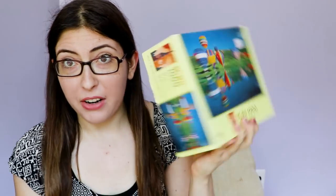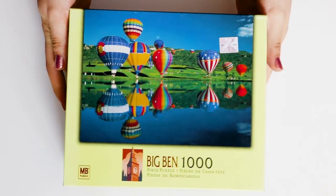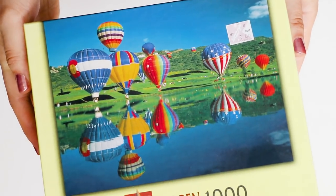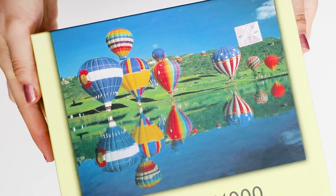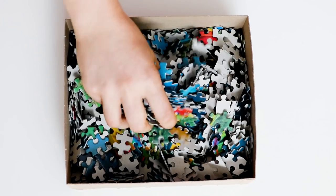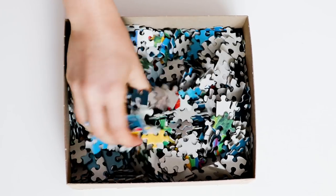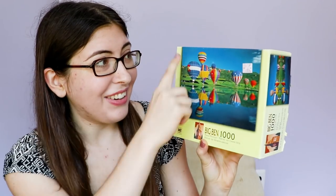Now I've got a bunch that are in these smaller boxes. This one is pretty standard — it's just hot air balloons, which is kind of the typical puzzle picture. I actually don't think I've done a puzzle that's a photograph in quite a while. These days I much prefer puzzles that are illustrations, just because I feel like there's more going on and you don't have these giant swaths of solid color. But yeah, hot air balloons, pretty standard.